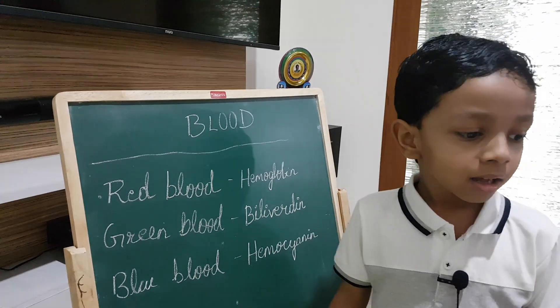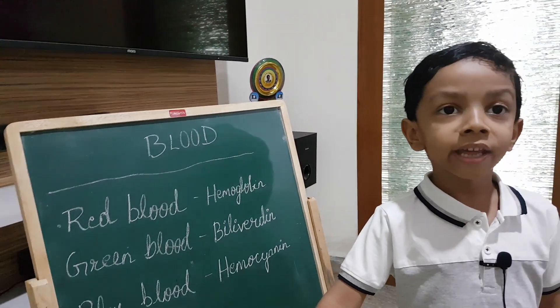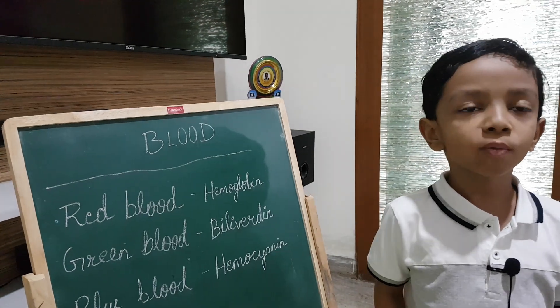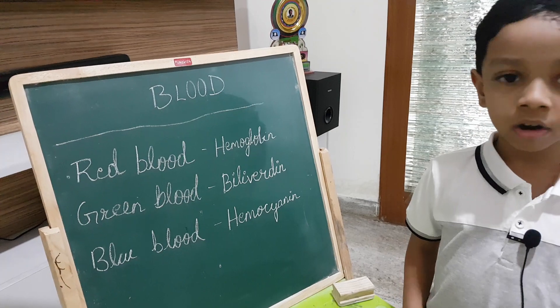Each red blood cell produces a molecule known as hemoglobin. When hemoglobin binds with oxygen, it gives the blood its reddish color.